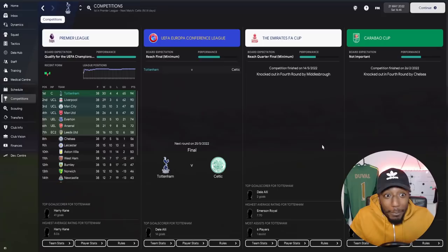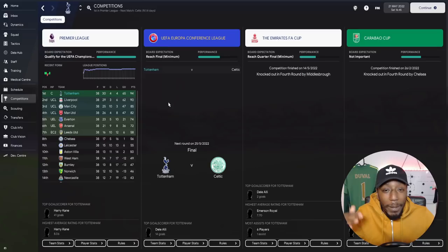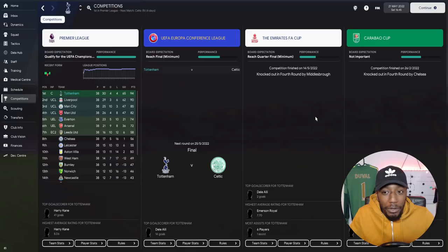Looking at results: we won the Premier League — played 38, won 30, drew 4, lost 4. Three draws came at home; all four losses came away. We lost to West Ham, Manchester United, Manchester City, and Liverpool — no disgrace losing at their grounds. In the Europa Conference League we have the final against Celtic. We were knocked out of the FA Cup in the fourth round by Middlesbrough, and the Carabao Cup in the fourth round by Chelsea. Harry Kane scored 41 goals in the Premier League.